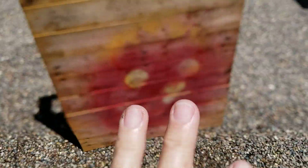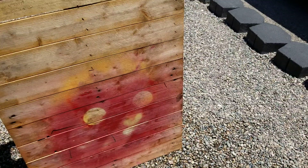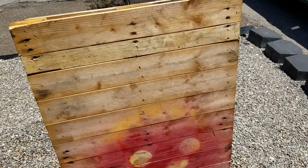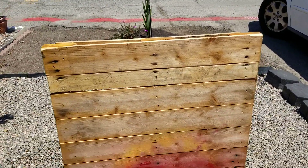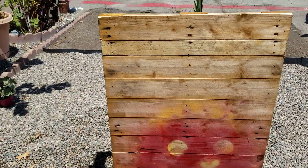Now you can tell somebody was using that to spray paint things on. But I'm gonna make that probably a solid color, and I'm gonna use it in the corner of my patio.